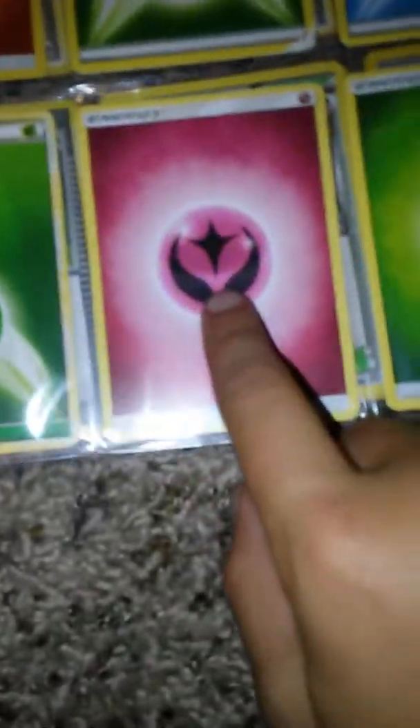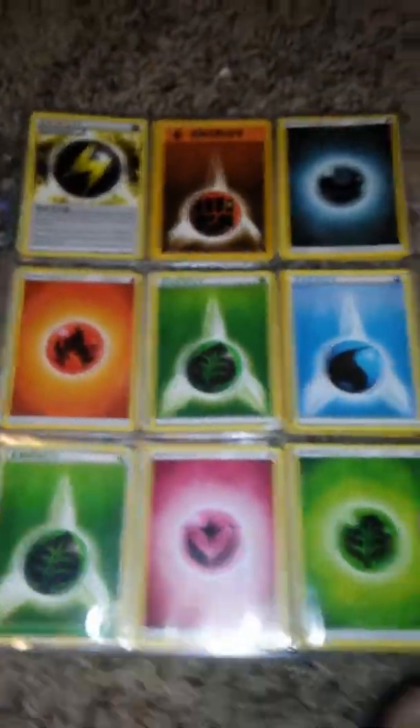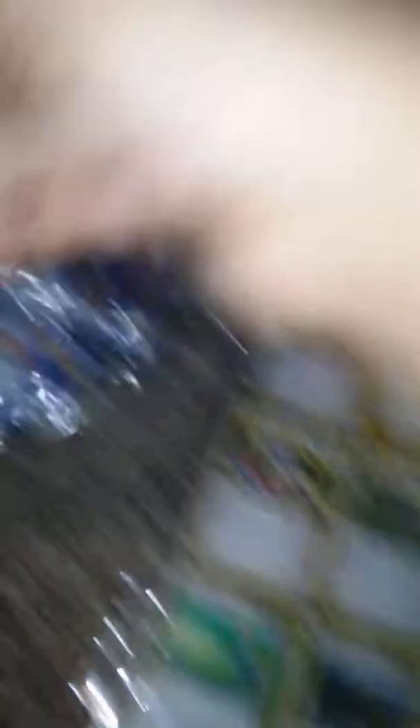Then we move on to my Energies. We have Special Energy, Lightning, Fist, Stark, Fire, Leaf, Water. Another Leaf — I don't really know what this one is, we're just gonna call it Love. And then back to Leaf again. Those are all my Energies. I have one more in there, and like seven more in my other deck, I just couldn't fit them in.